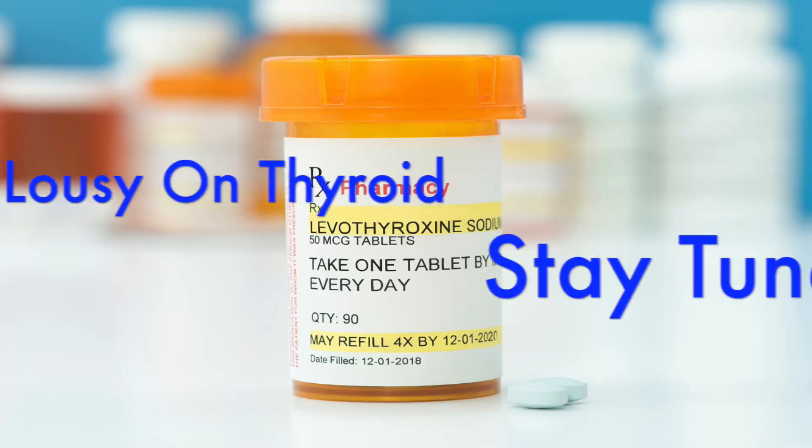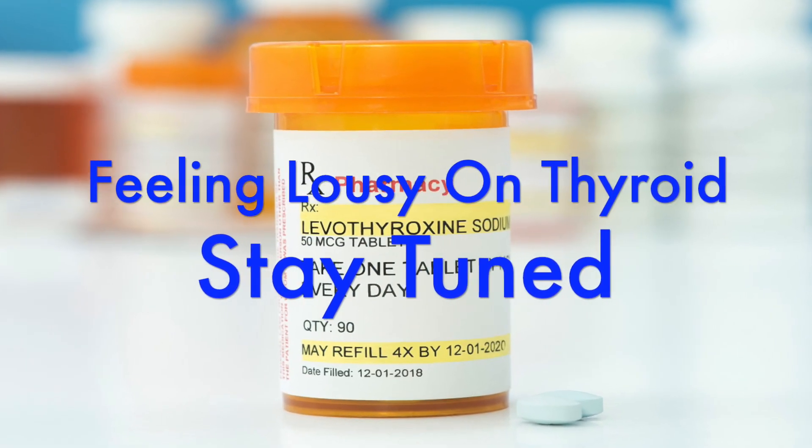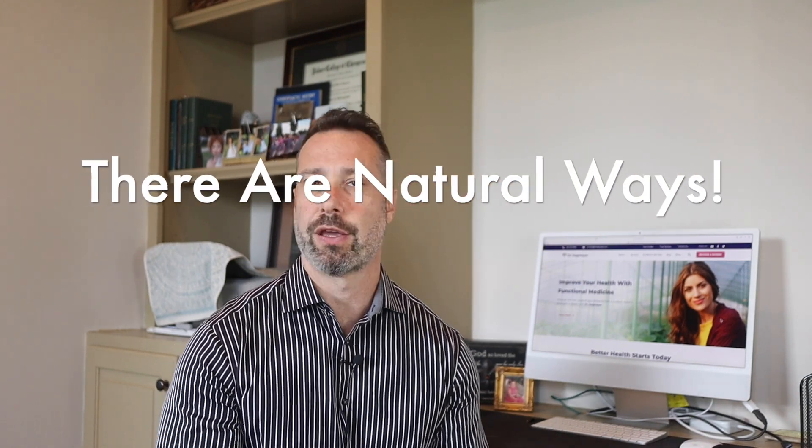Many patients are taking thyroid medication like Synthroid, Levothyroxine, or Tyrosine, or some combination, and they find themselves feeling just as lousy taking those thyroid medications compared to when they're not taking them. One month your blood work shows that your TSH levels are too high, and a few months later your blood work shows that your TSH levels are too low. You feel like a yo-yo.